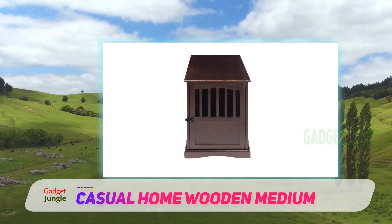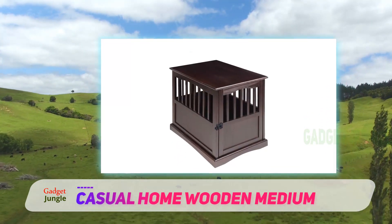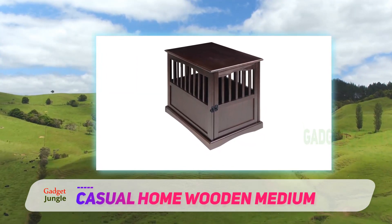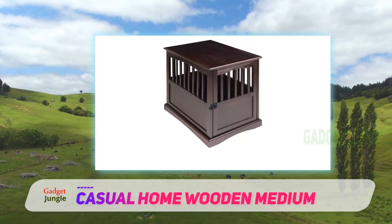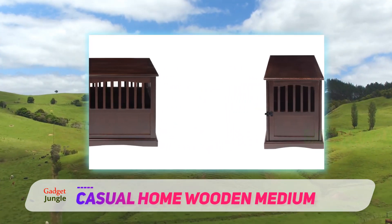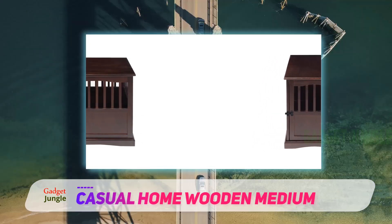Made of heavier wood, this crate can double as an end table or simply blend in with your regular furniture. This crate comes in two sizes: the small can accommodate dogs up to 20 inches long and 14 inches tall, while the large is designed for dogs up to 38 inches long and 29 inches tall.